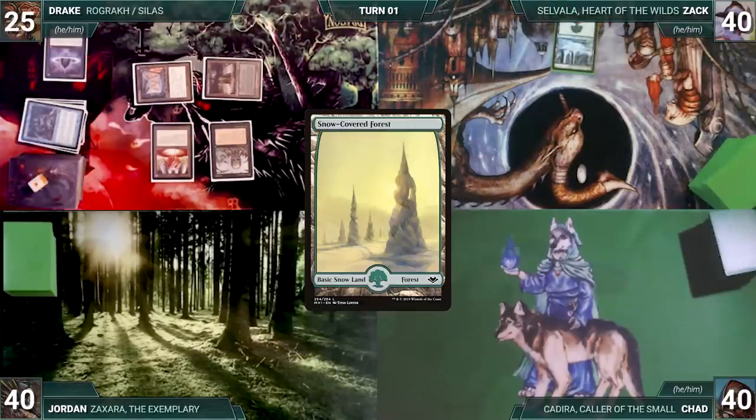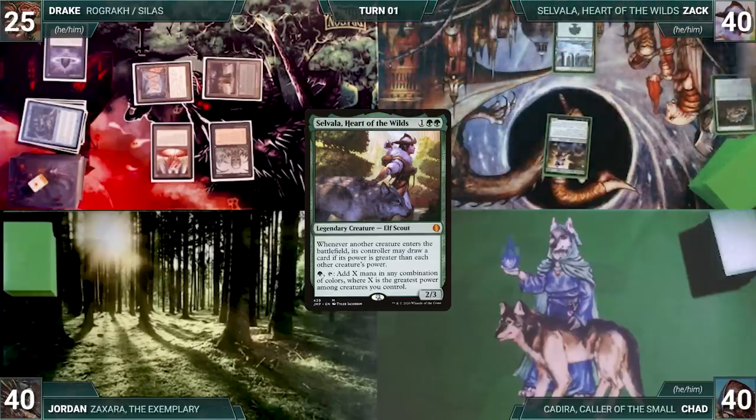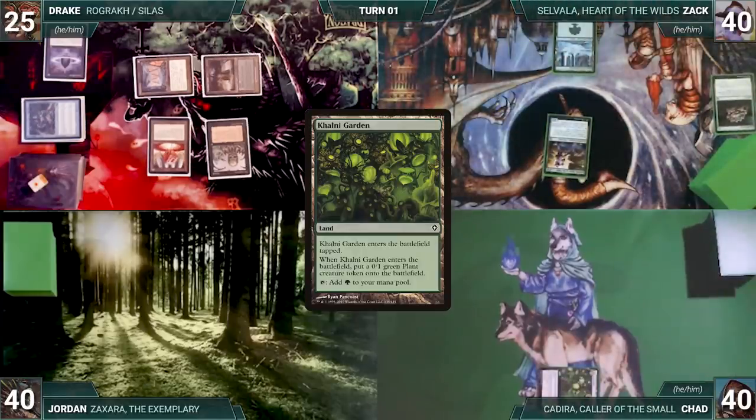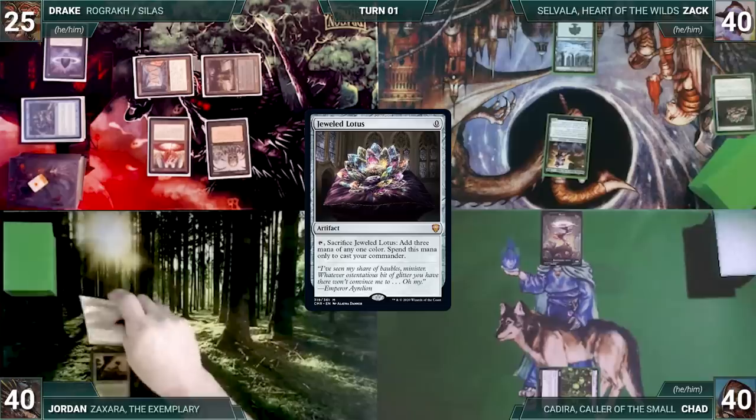Zach draws for turn, plays a Snow-Covered Forest, casts Jeweled Lotus, and sacks it to help cast his commander, Savala, Heart of the Wild. Zach passes. Chad draws, plays Kalani Garden tapped, and creates a 0/1 Plant token. Chad ends his turn. Jordan draws, plays Windswept Heath, and casts Jeweled Lotus.